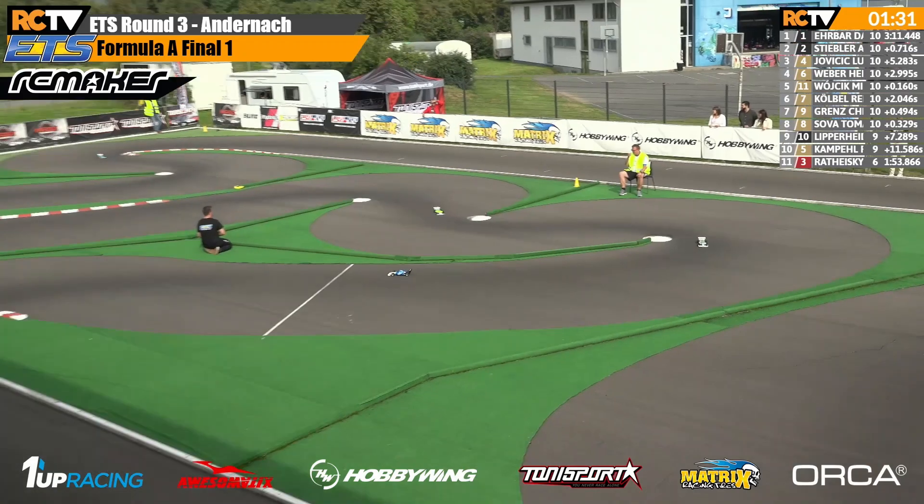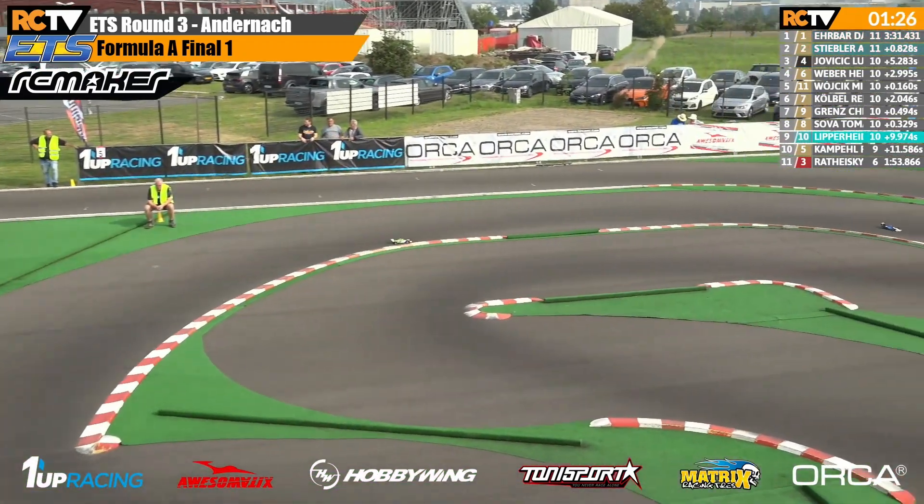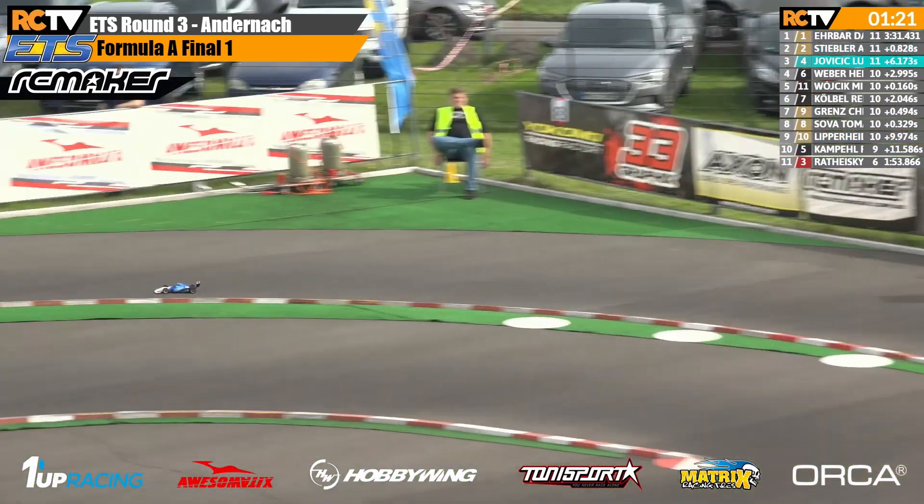David, Andreas, and Luca, then Herbert, Michael, Rene, Chris, Thomas, Michael, and Robert. The gap still 0.8 last time by.